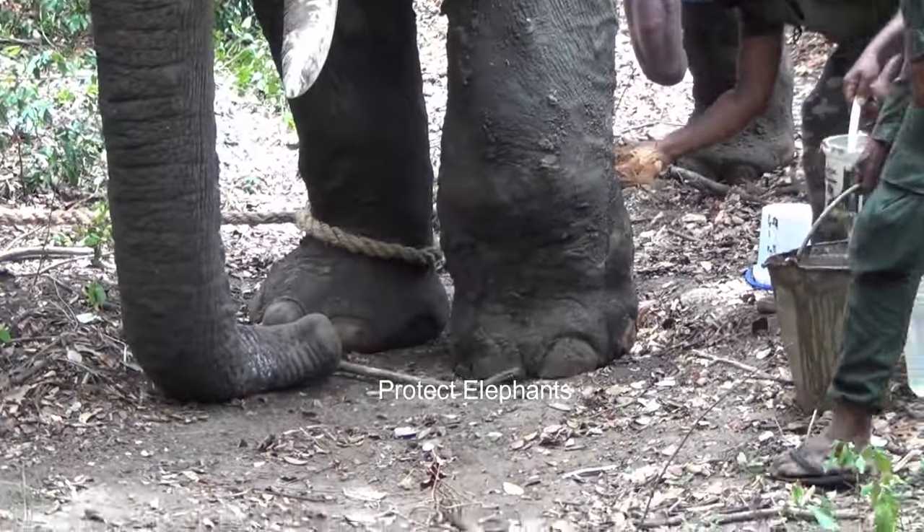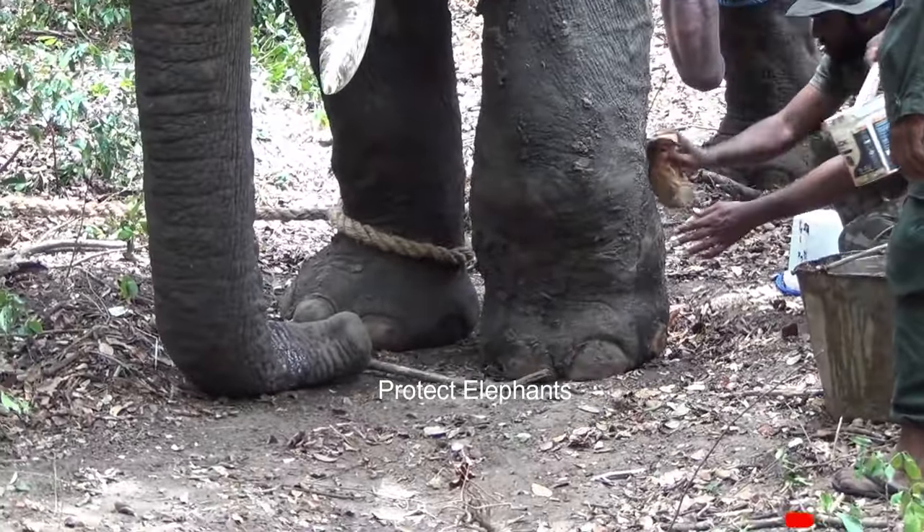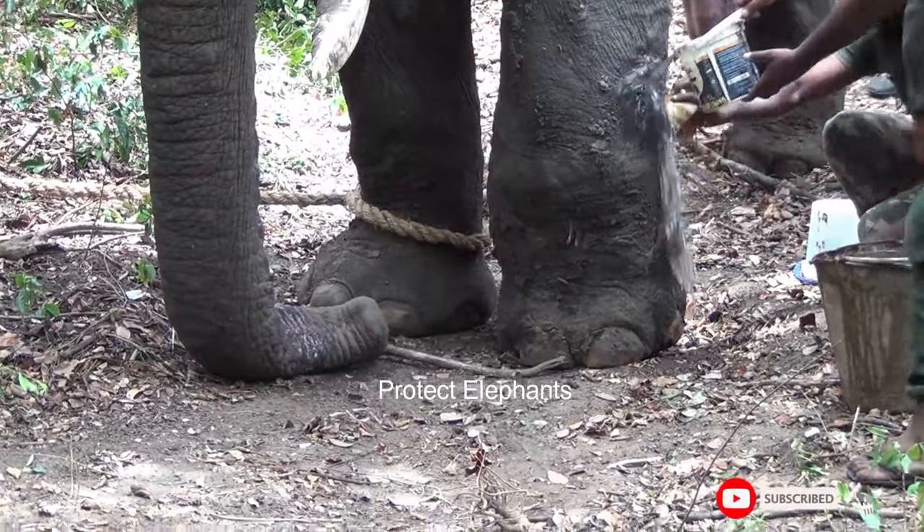The injured leg was already infected. So to prevent further infection, they thoroughly washed the area.